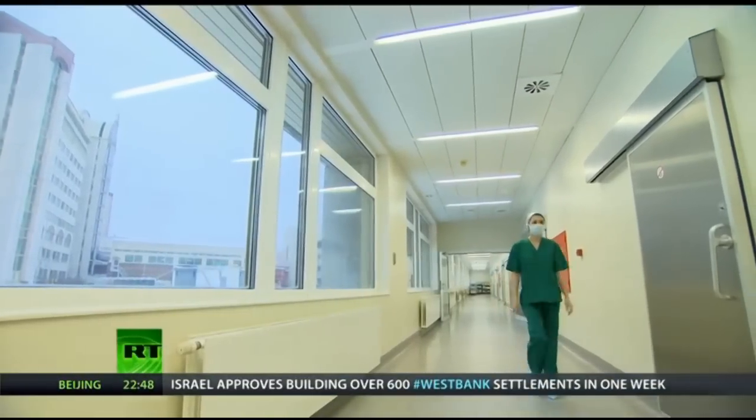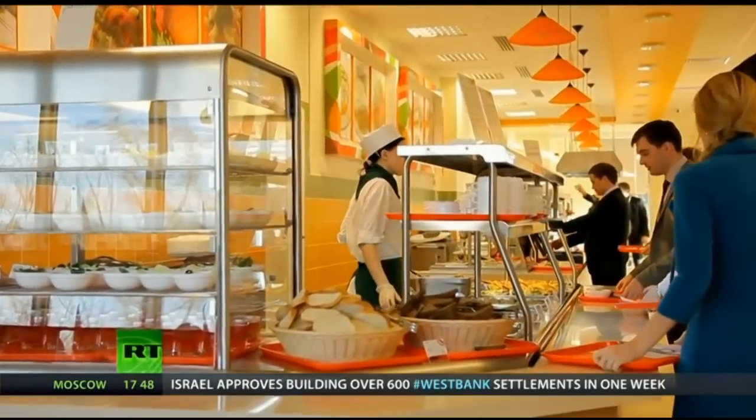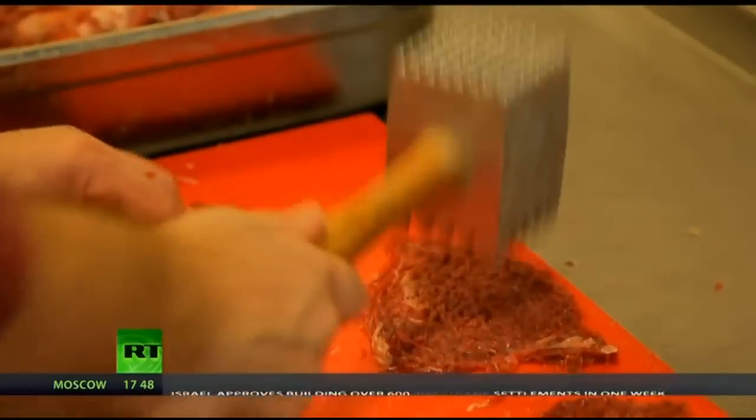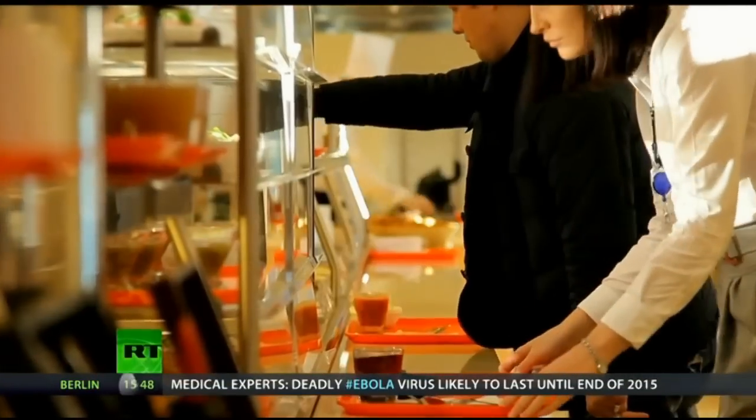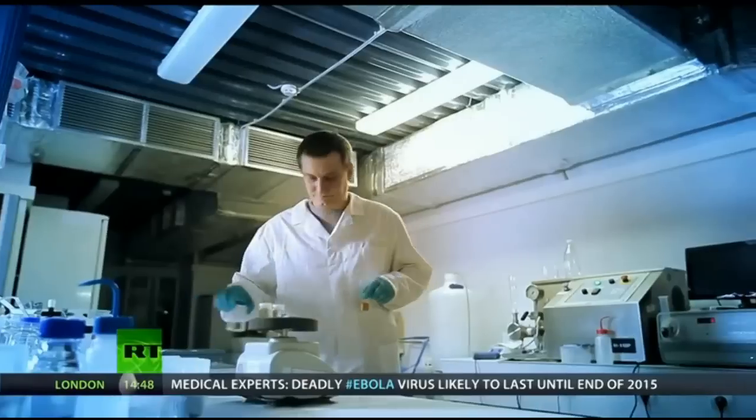The GoBe was put through its paces by a number of medical and sports centers. The accuracy of the wearable was checked simply by giving subjects a controlled amount of calories and seeing what the device registered. After hundreds of tests, the GoBe was found to be around 80% accurate.